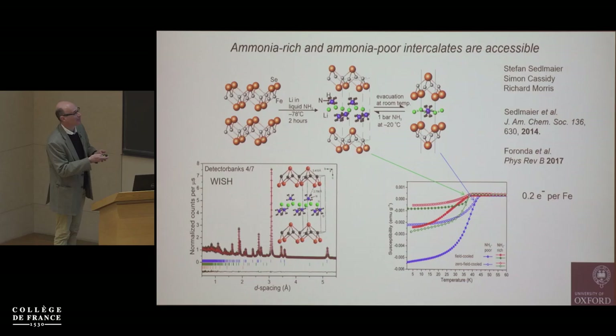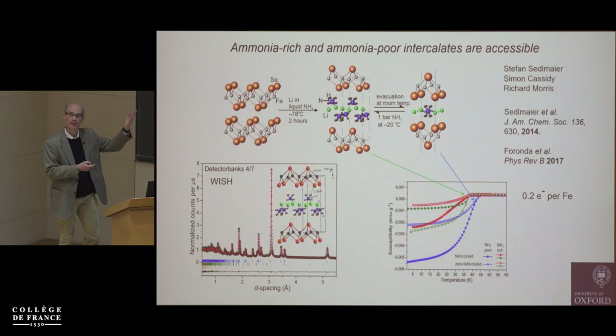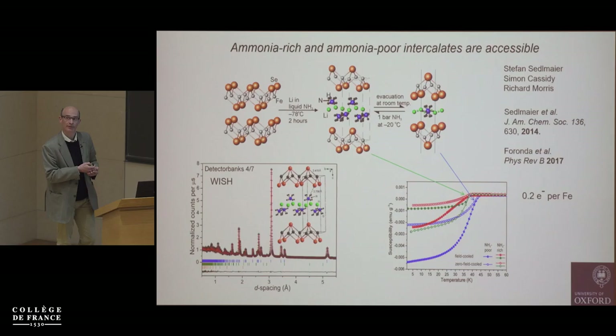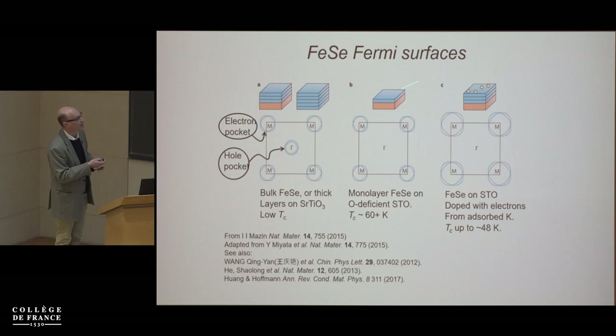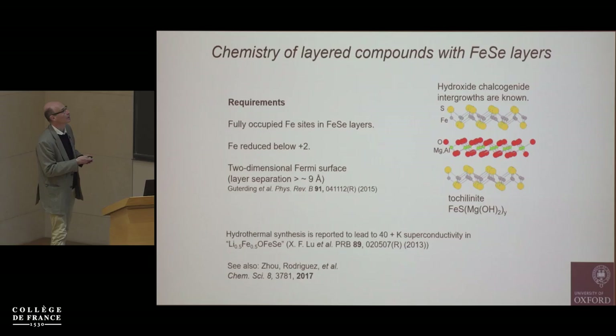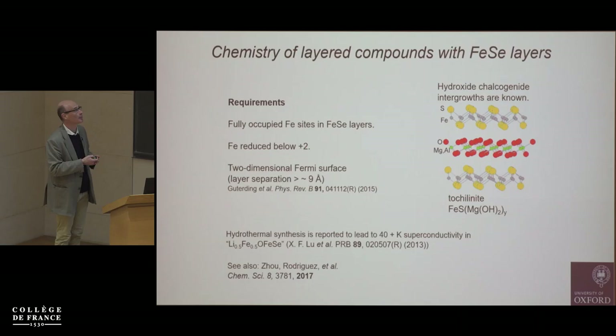Again we've got about 0.2 electrons per iron in these compounds. We can do this chemistry with all the other ammonia-soluble metals — essentially intercalate into iron selenide using the other alkali metals, calcium through barium, and europium and ytterbium — all can be dissolved in ammonia and intercalated. Every system is a little different, but the similar story is that you increase the electron count, reduce the iron, and make a high-temperature superconductor — effectively filling up the hole pockets.